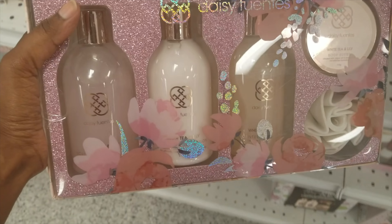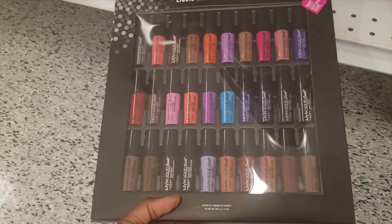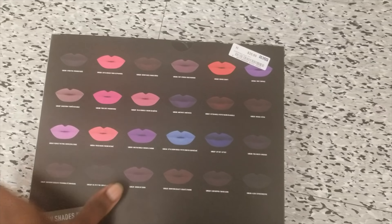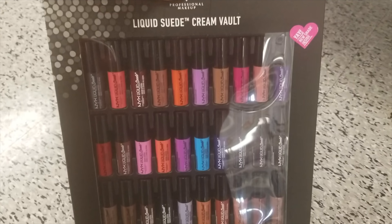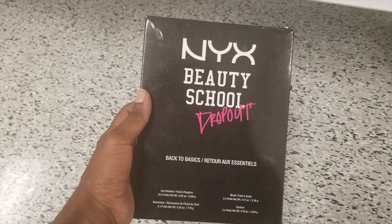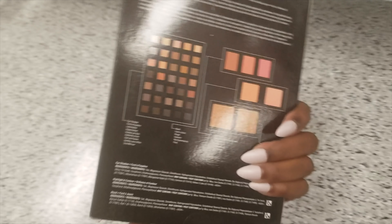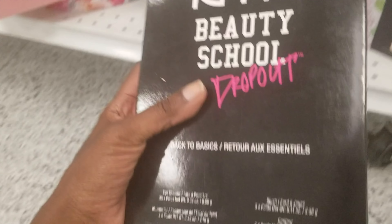Ross is surprising me. I mean, I don't know many of these brands, but that's pretty cool. Remember we saw this at TJ Maxx? This is the NYX Liquid Suede Cream Vault — $26.00. It's the same price here at Ross. I really like these. There's another NYX 'Beauty School Dropout' — that's funny. Looks like it's eyeshadows, blush, all that. It's $17.00 — not bad.